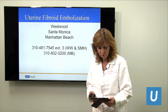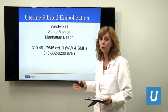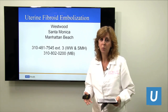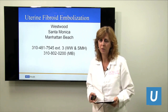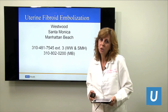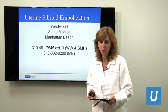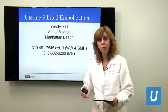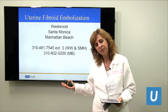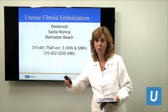Is blood transfusion required for this procedure? No — we don't lose blood. For those who do not want a transfusion, whether you're a Jehovah's Witness or have other reasons, this is a good procedure for you. We don't have any blood loss — a drop or two at most, very minimal. For those who are anemic, you don't want to lose more blood, so again this is a good procedure — we stop all the bleeding and don't lose any blood while doing that.